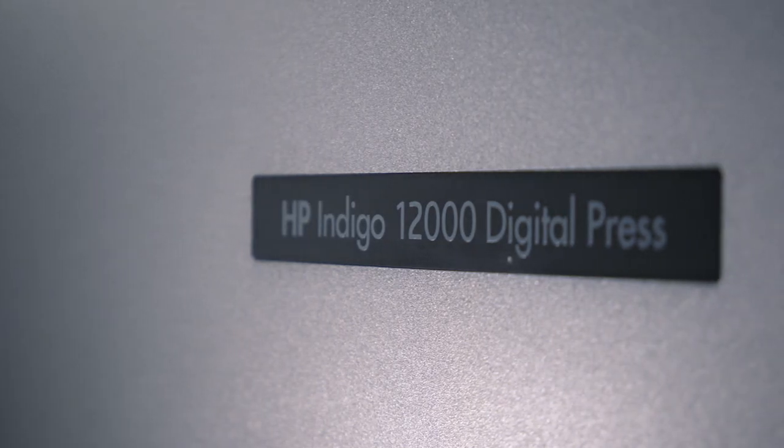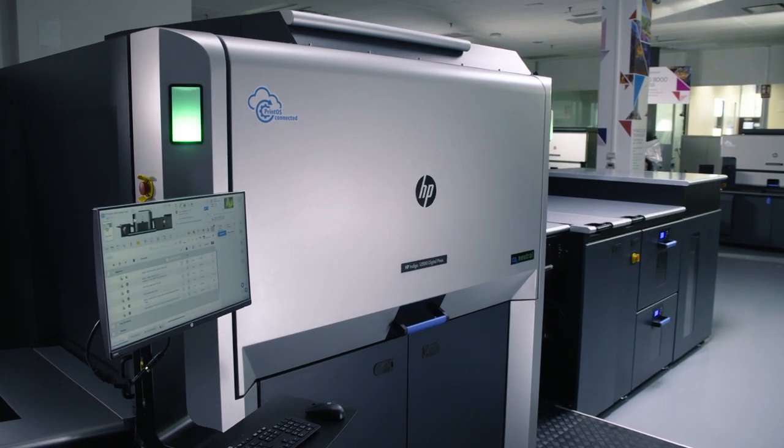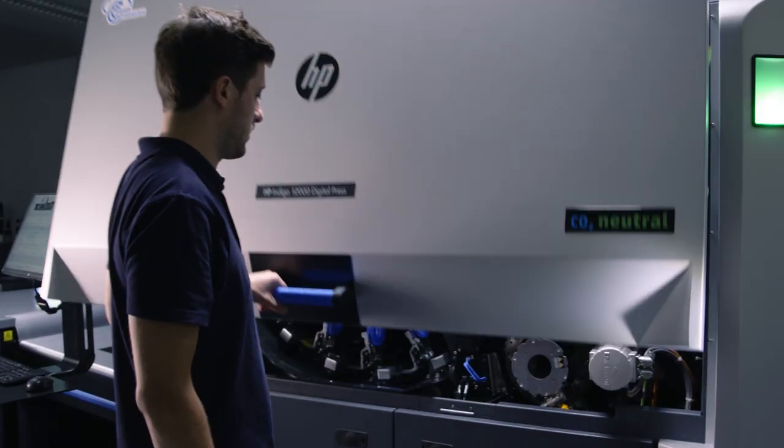The HP Indigo 12000 digital press needs no introduction. It is the best-selling B2 format digital press of all time. And the best just got better.